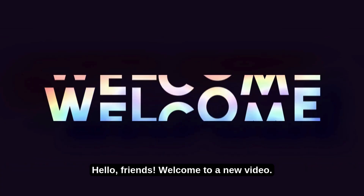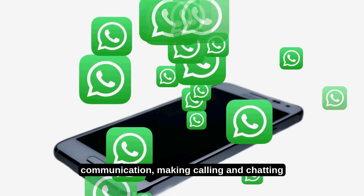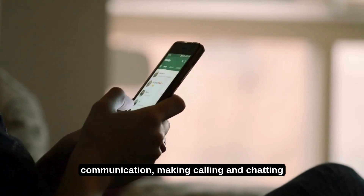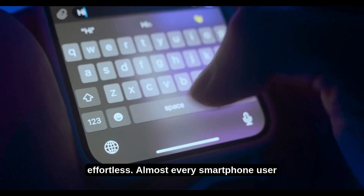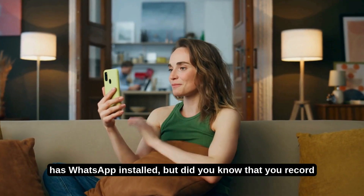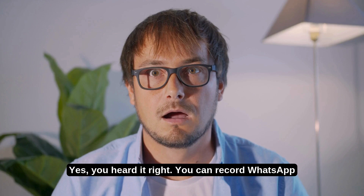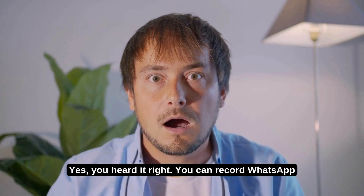Hello, friends! Welcome to a new video! WhatsApp has become an essential part of our daily communication, making calling and chatting effortless. Almost every smartphone user has WhatsApp installed, but did you know that you can record WhatsApp video calls just like regular calls? Yes, you heard it right! You can record WhatsApp video calls and replay them anytime you want.